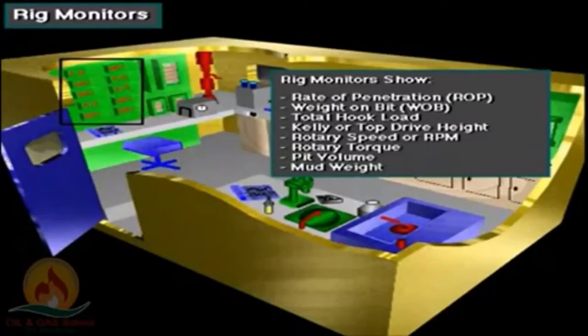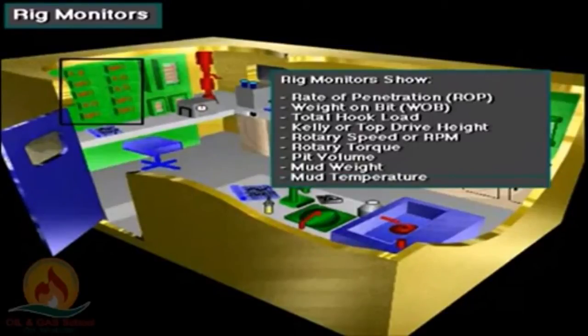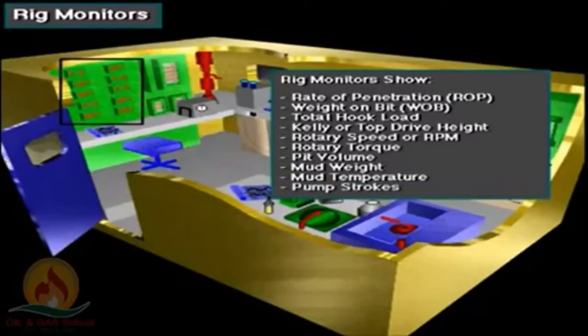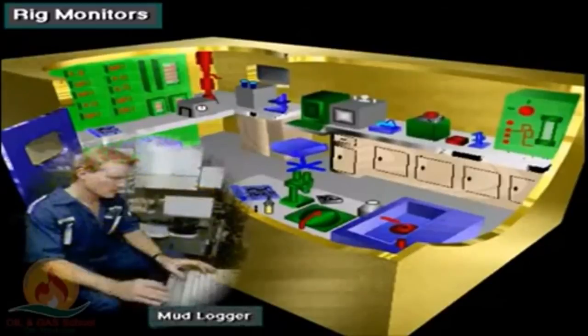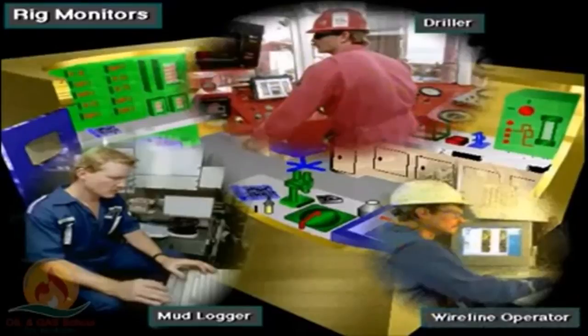The wireline operator also plays a big and main role in this. These three persons — the engineer, driller, and wireline operator — play the main role in logging. This logging helps us spend less money on drilling and get more information, economizing costs despite the expense of the equipment.